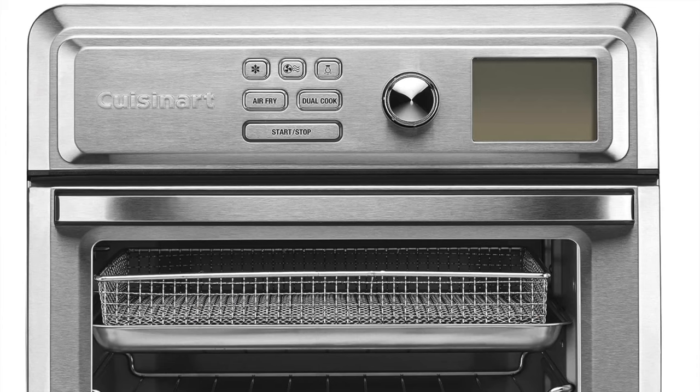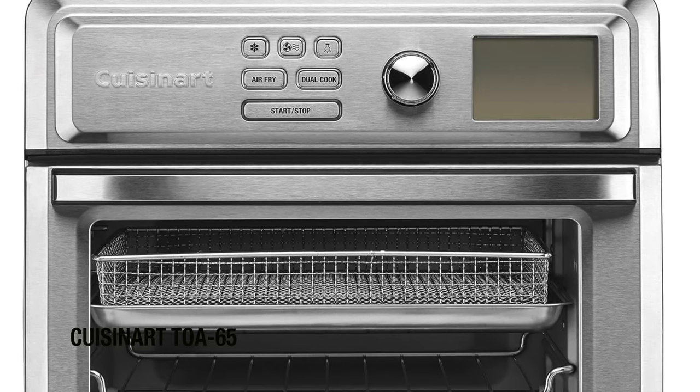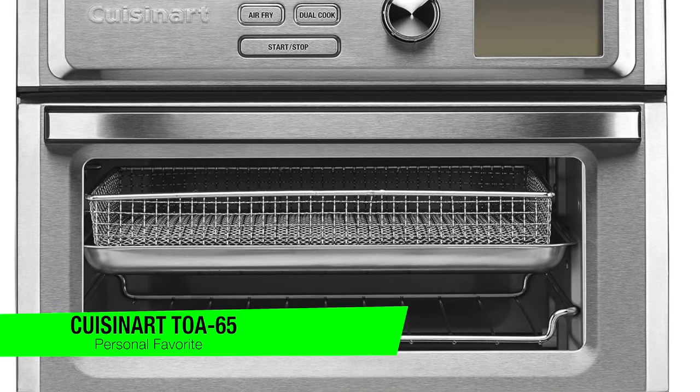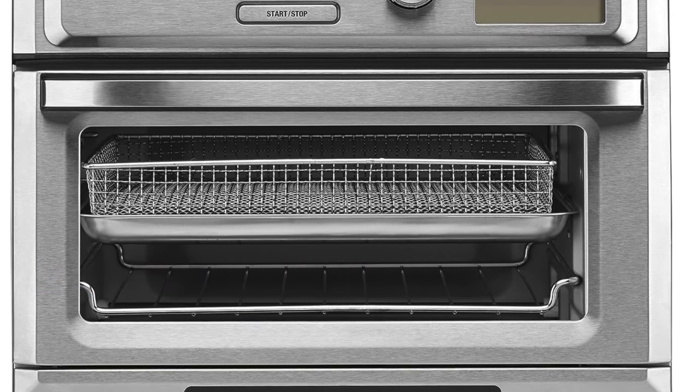All right, I'm going to skip the fluff and just jump right in. If you want to confirm my recommendations, go in the description and check out that list to ensure you get the best price. The first one on my list is my personal favorite — this is the Cuisinart TOA65 Digital Convection Toaster Oven Air Fryer.